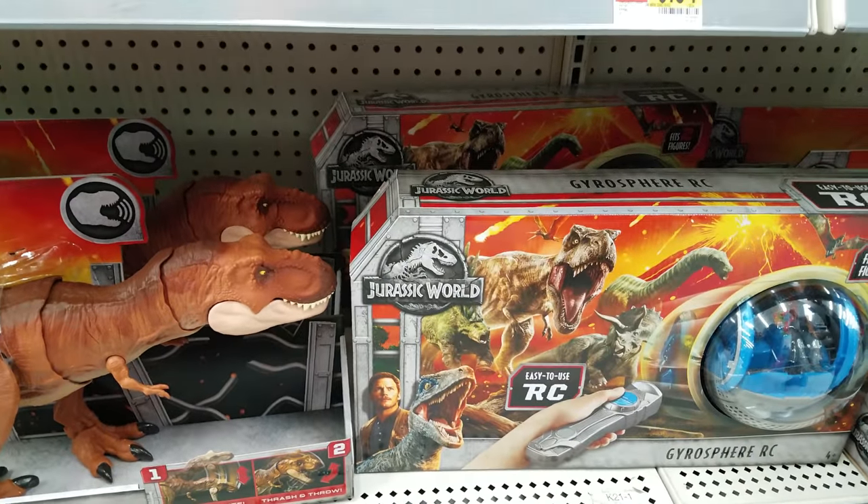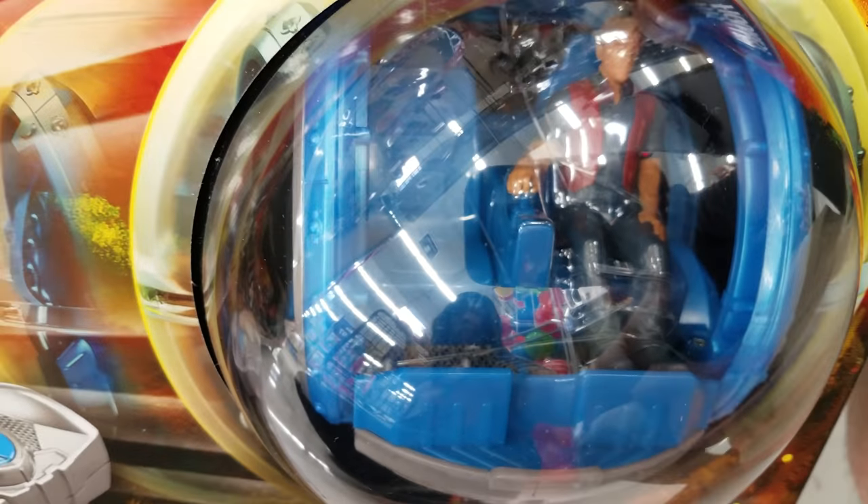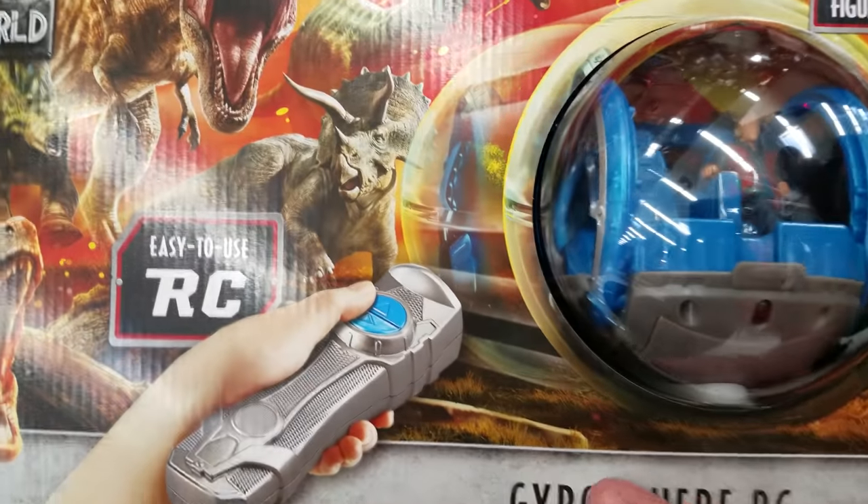This is gonna be $35 - Gyrosphere. Oh look how cool, it's for the actual figures but it's RC. Oh you can move it! That's awesome, that's neat.